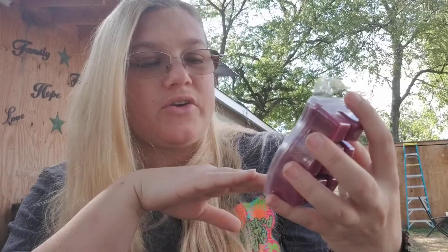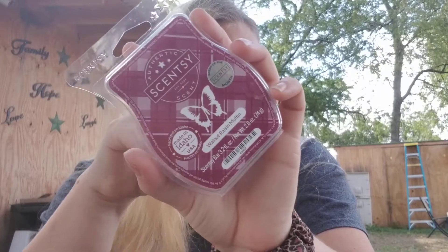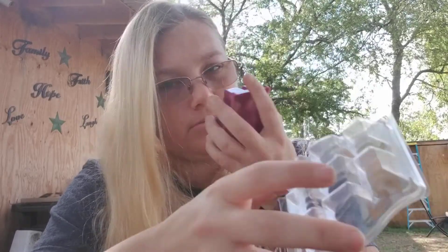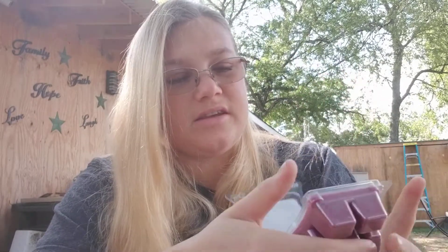The first bar we have is Walnut Raisin Muffin — this is the scent of the month. This scent is amazing. It's very delicious. It makes me want to have a muffin. I love raisin bread, so I might get a raisin muffin. I can definitely smell the nuts in it, and I get a hint of raisins, but mostly it just smells like a big muffin baking. It smells absolutely amazing.